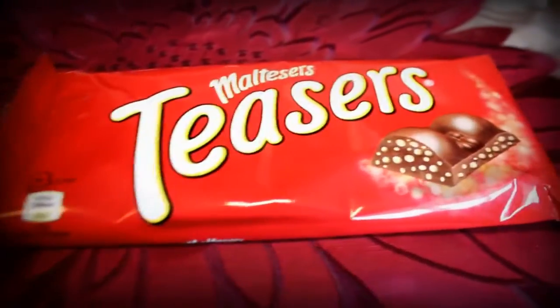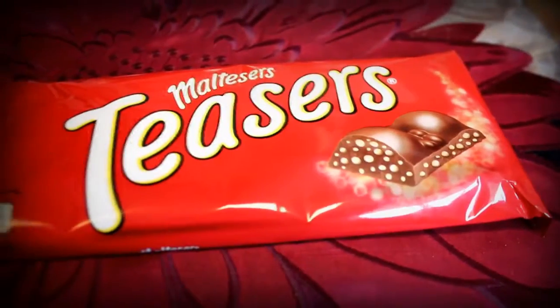The next couple of things are all Malteser-related because Maltesers are one of my favourite chocolates. She got me a box of Maltesers, which is perfect. She also got me a bar of Maltesers — if you haven't had this it's amazing, you should definitely try it. It's just Maltesers in chocolate bar form.